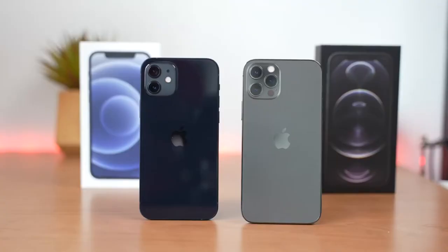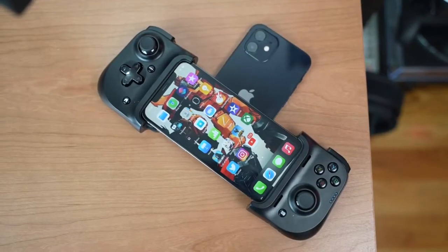Hey guys, Thunder E here and welcome to my full gaming review on the iPhone 12 and iPhone 12 Pro. Now I have done a gaming test and you can check that out to see more gameplay clips. We're gonna be focusing on benchmark and performance, temperatures — the things that really get into that nitty-gritty of gaming.